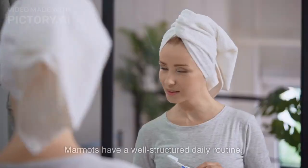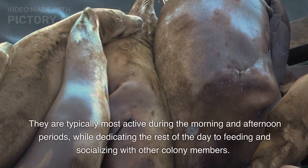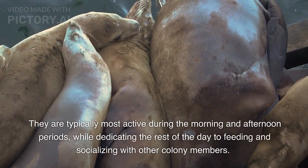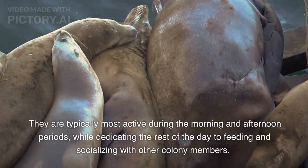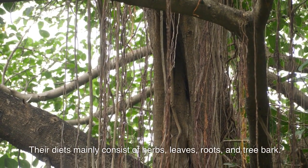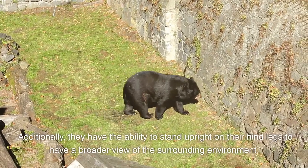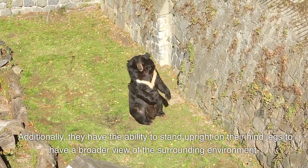Daily Routine. Marmots have a well-structured daily routine. They are typically most active during the morning and afternoon periods, while dedicating the rest of the day to feeding and socializing with other colony members. Their diets mainly consist of herbs, leaves, roots, and tree bark. Additionally, they have the ability to stand upright on their hind legs to have a broader view of the surrounding environment.